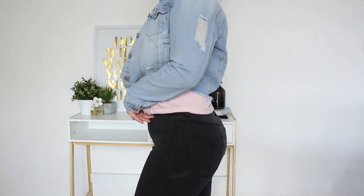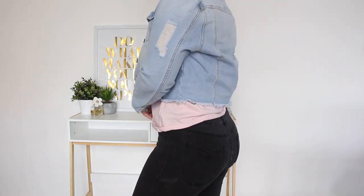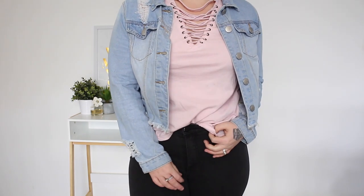On my bottoms today I'm wearing my trusty old Kmart jeans. These were literally like $12 — they were a bargain and I definitely recommend anyone getting those.